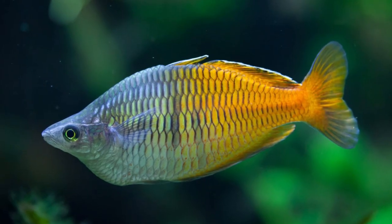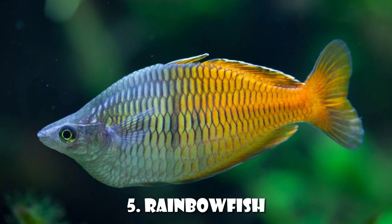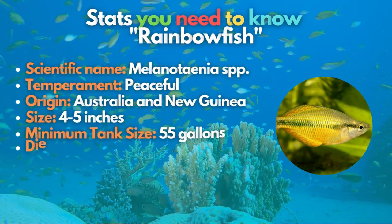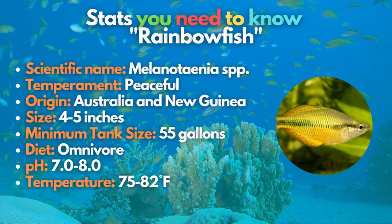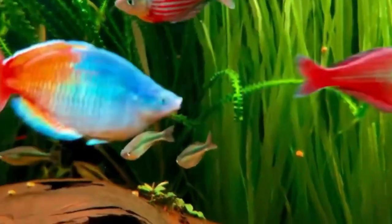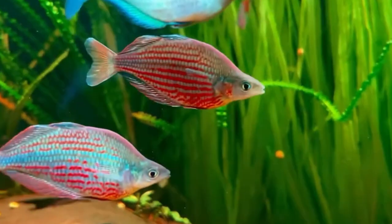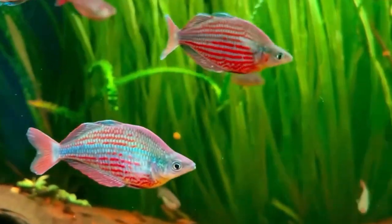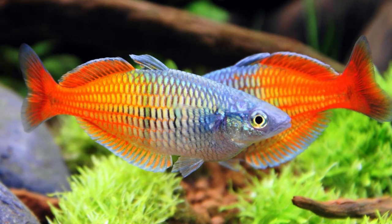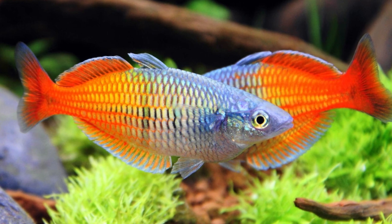Fifth on the list is the vibrantly colored rainbow fish. Rainbow fish are large, fast, peaceful fish that can easily outmaneuver or intimidate a cichlid when in a school. Their size, speed, and tolerance to more basic water conditions make them a great potential tank mate for African cichlids. As a dither fish, rainbow fish can lessen aggression and encourage natural behavior. The Boseman's rainbow fish is the best pick if you're willing to add this fish to your tank.